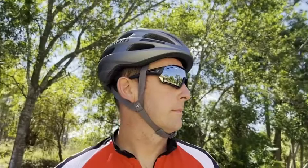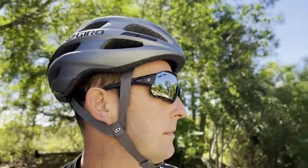Let me show you how they look on my husband. They fit him so well — they have great coverage and protect from the wind. They are well ventilated and super comfortable.